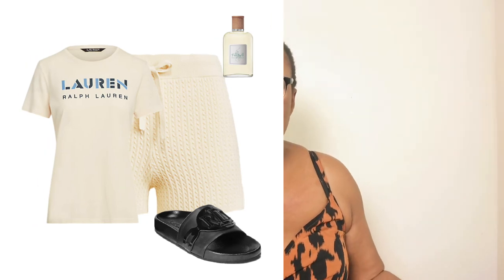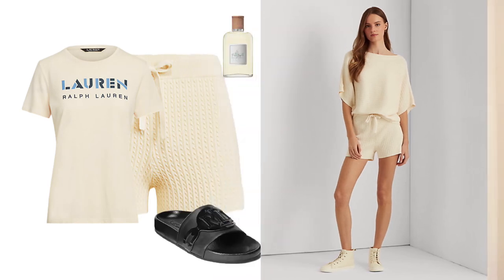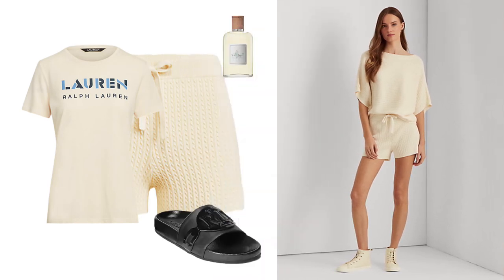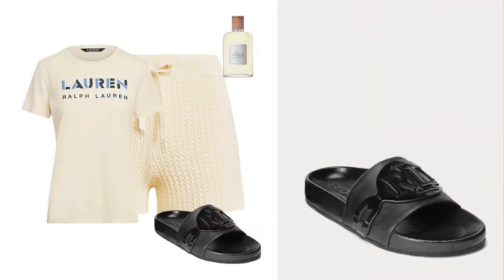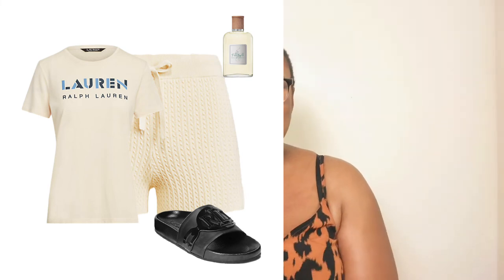For another look I found gorgeous Ralph Lauren knitted loungewear shorts. To complete the knitted shorts you need a t-shirt and you're good to go — comfortable at home on a hot summer day. I love the leather slider too; you can wear it indoors or by the pool. Along with the perfume — there's nothing wrong with smelling great indoors — this easy breezy loungewear look is complete.